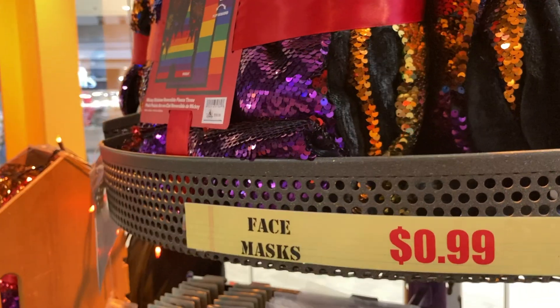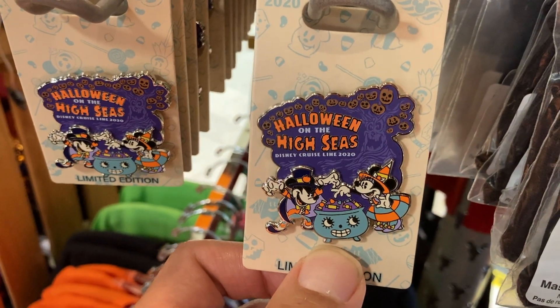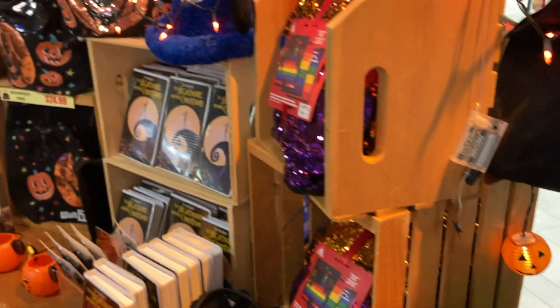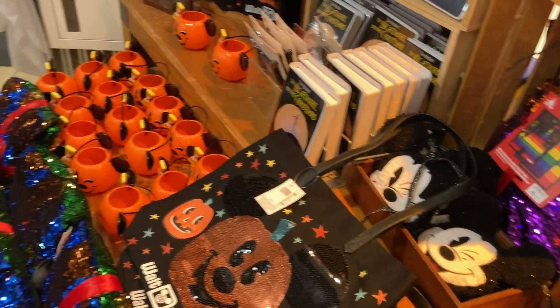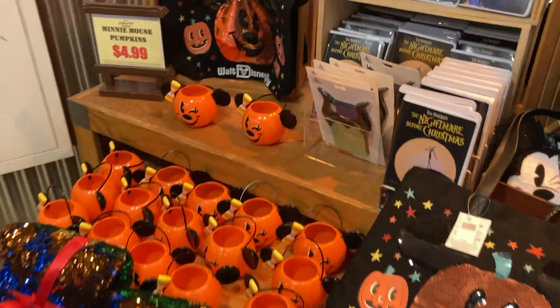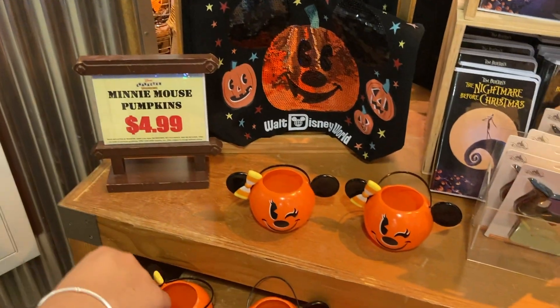We got some Halloween face masks. Oh, look at this pin — that's for Halloween on the cruises, Halloween on the High Seas. Look at the Sorcerer Mickey hat over there. And Minnie Mouse pumpkins — that's nice decoration right there.